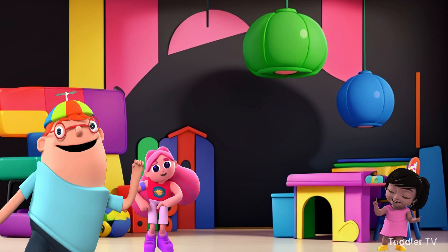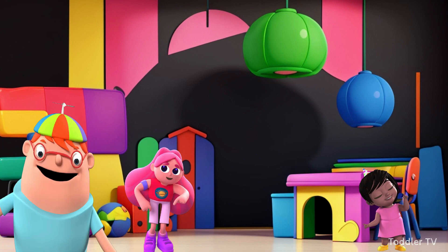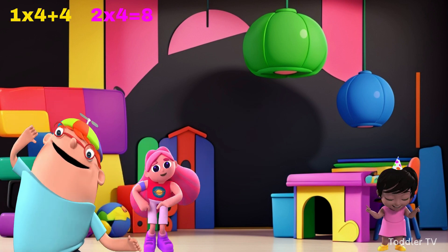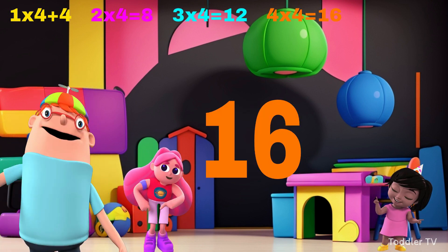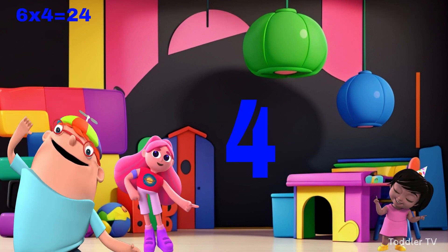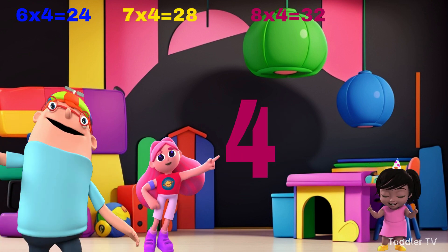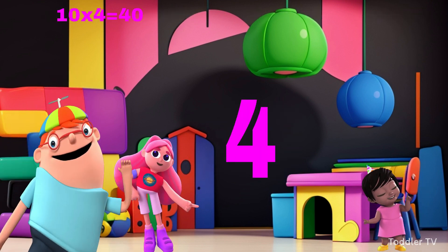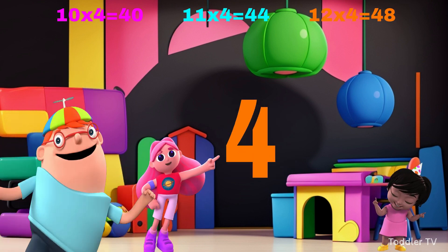Third time, all together. One times four is four, two times four is eight, three times four is twelve, four times four is sixteen, five times four is twenty, six times four is twenty-four, seven times four is twenty-eight, eight times four is thirty-two, nine times four is thirty-six, ten times four is forty, eleven times four is forty-four, twelve times four is forty-eight.